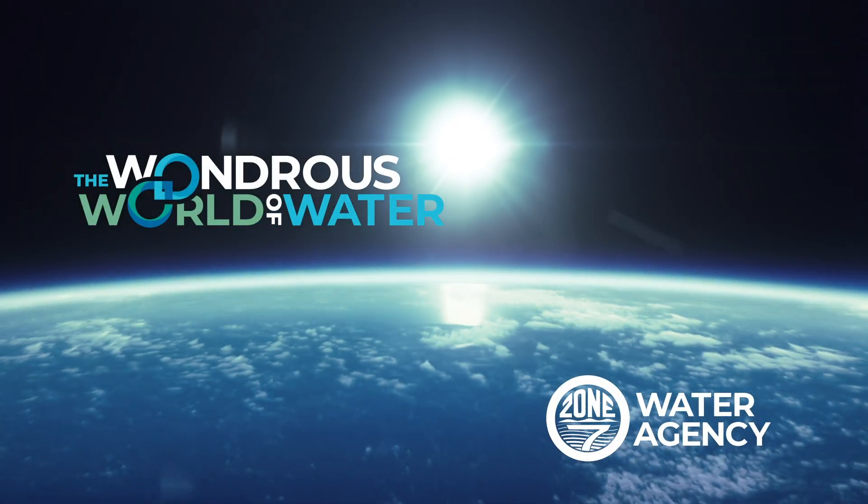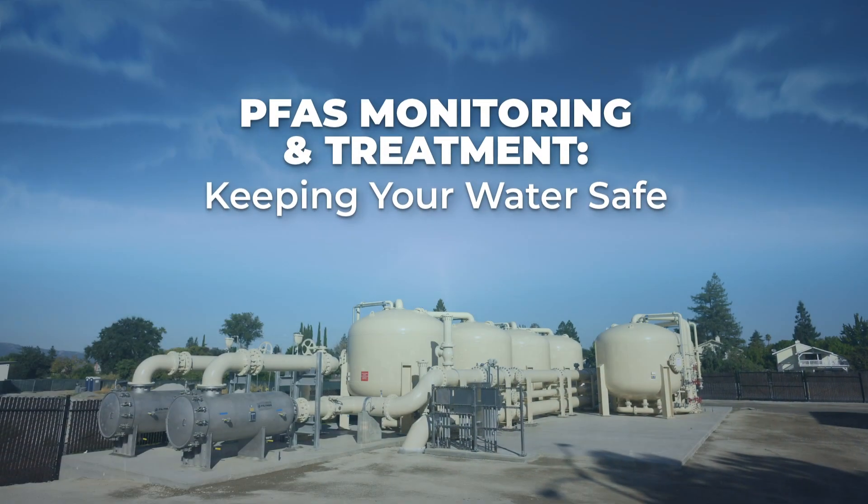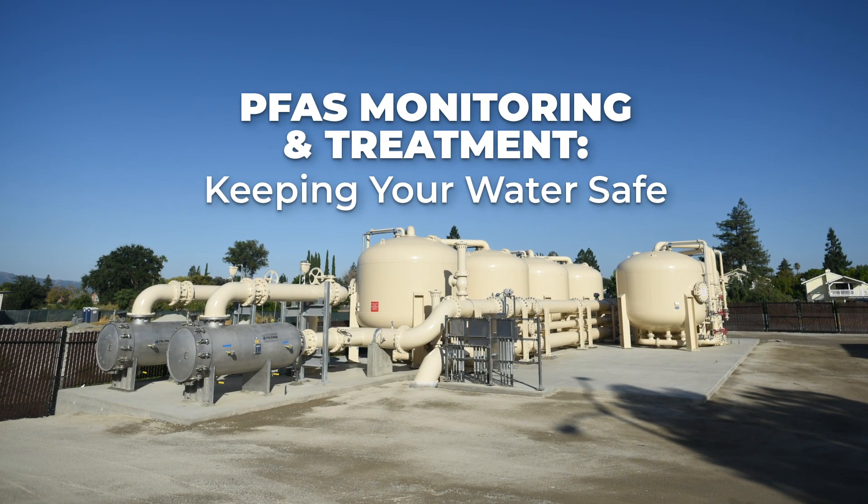Dive into the wondrous world of water to learn how Zone 7 monitors and treats for PFAS to keep our groundwater safe.